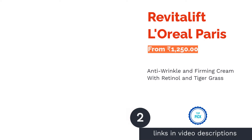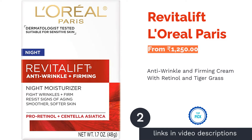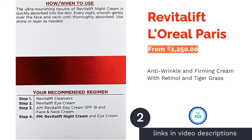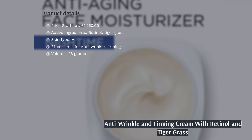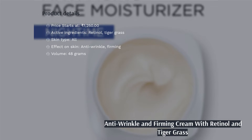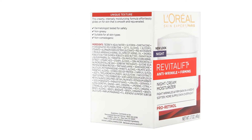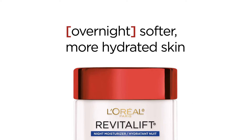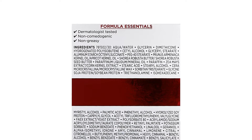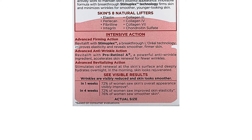The second product in our list is L'Oréal Paris Revitalift. L'Oréal Paris Revitalift has two active ingredients: retinol and tiger grass. The appearance of wrinkles and fine lines are the two signs of aging. Retinol is a popular ingredient in all anti-wrinkle and fine line products. It also has tiger grass, which is a herb used in Chinese medicine to reduce signs of aging on the skin.